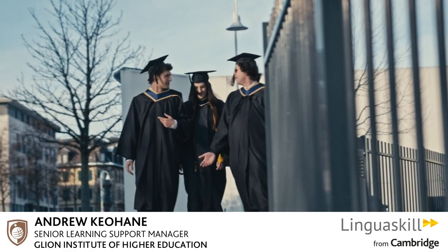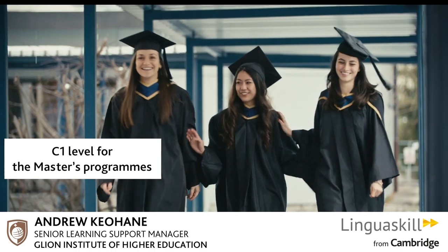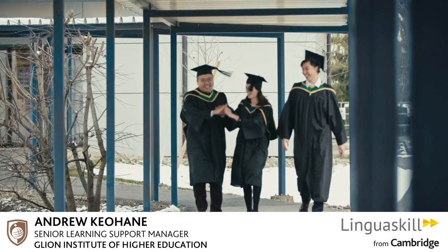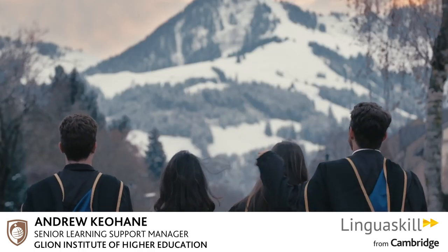During the application process, all students have to demonstrate that they have achieved the entrance level required for the programmes, which in general terms is a B2 level for the Bachelor programme and a C1 level for the Masters programmes. Some students are quite near to that level when they apply but haven't quite reached it, so we offer them pre-sessional intensive English language programmes, which means they take part in six weeks of English language courses.